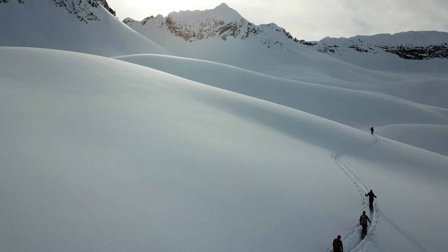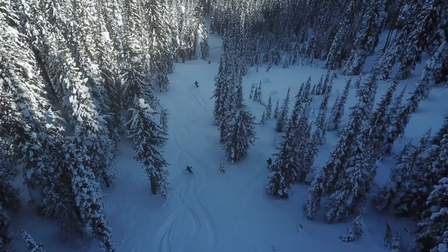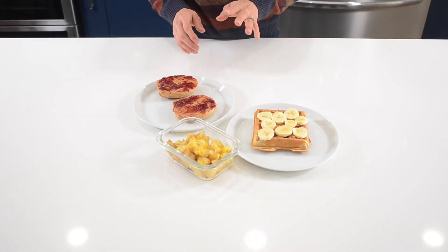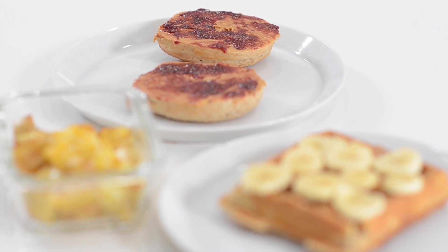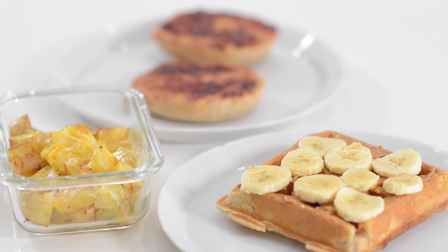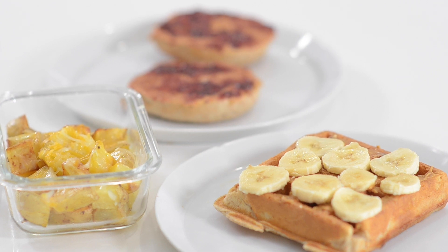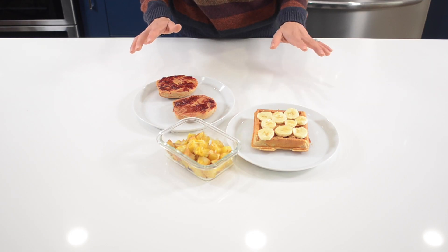If you're eating about 30 to 60 minutes before you head out, you want to stick to simple carbs and a little protein. A few examples are a slice or two of toast or a bagel with peanut butter and jam, a toaster waffle topped with some almond butter and sliced banana, or even leftover roasted potatoes with a little cheese. All of these ideas are quick to prepare and go down pretty easy.